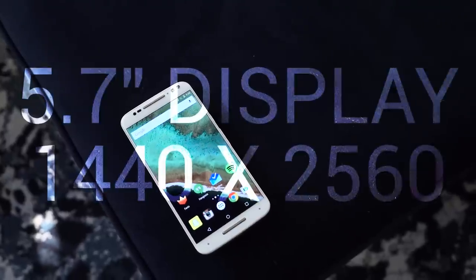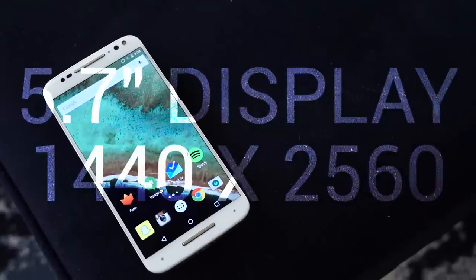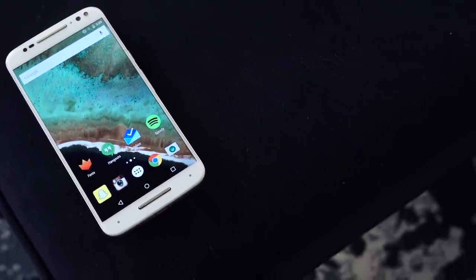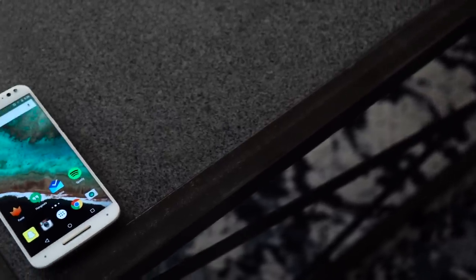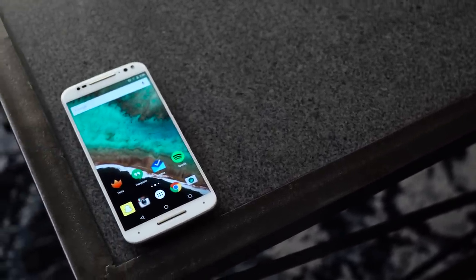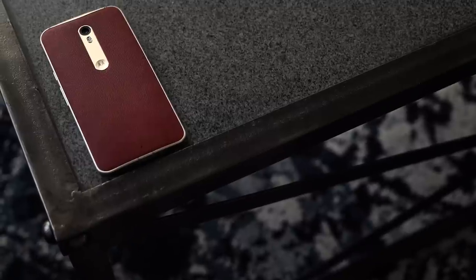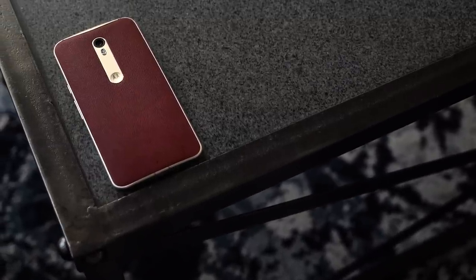I'm adding the screen to my list of likes because it's the best screen Moto has ever done. Images look clear, text looks incredibly crisp, and videos and games look awesome. In the interest of full disclosure, I started testing the device immediately after using a Samsung Galaxy S6 Edge Plus. So while the screen does look really good, it's definitely not as good as Samsung's. But when you pick this phone up, you hopefully won't be coming from a Samsung screen, and in that case the screen's going to look good to you.